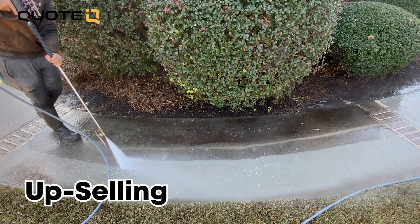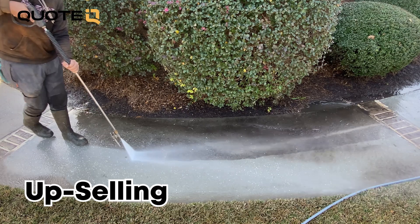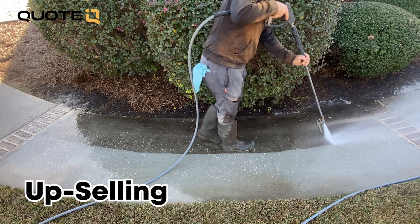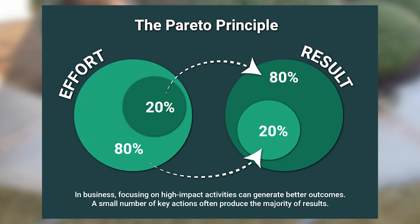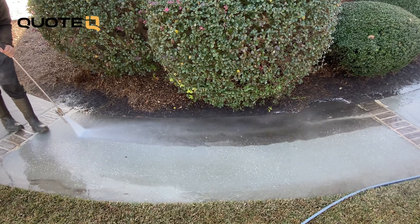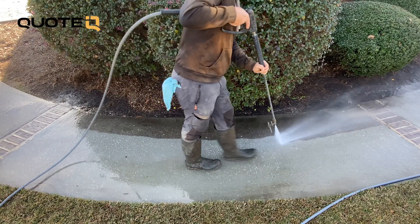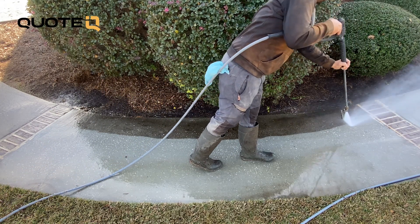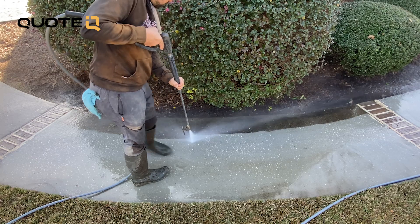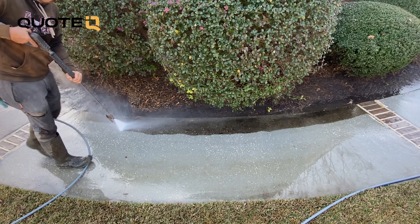One of the most surprising things is that if you're dealing with the right customer base, they are going to understand the value you're providing and they're going to want more. This is when you need to start thinking about the long-term picture and the lifetime value of the customer and understand the Pareto principle, more commonly known as the 80-20 rule. In the context of our business, it means that a small percentage of your customers — typically around 20% — are responsible for generating the majority, about 80%, of your business's revenue or referrals. If you can target that 20% and get them to pay you more, you're adding a significant amount of revenue to the bottom line really easily.